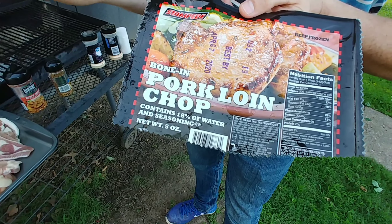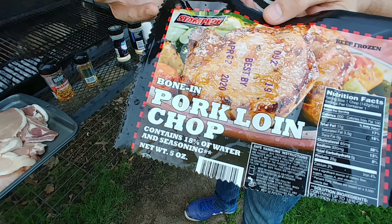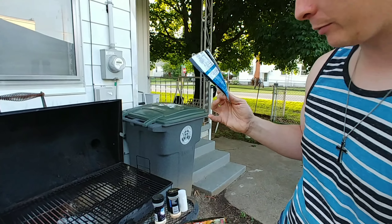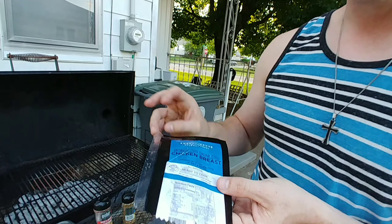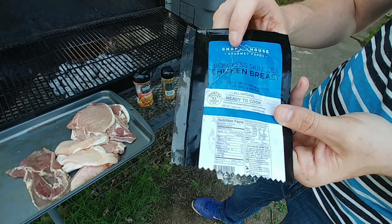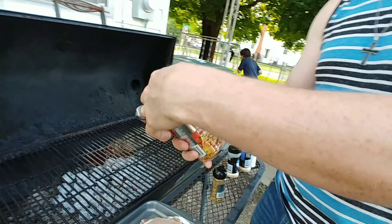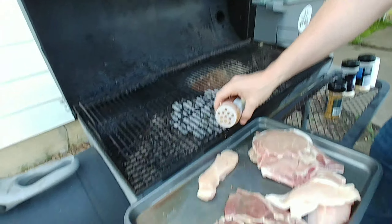So we're outside — we opened up the packages. Here's the bone-in pork loin chop from Stampede Meats, the same company we reviewed for the ribeye steaks. That's one item from Dollar Tree we're reviewing. Camera mom cut them open and rinsed them off. And then the boneless skinless chicken breast from Chop House Gourmet Foods. We'll season them first.